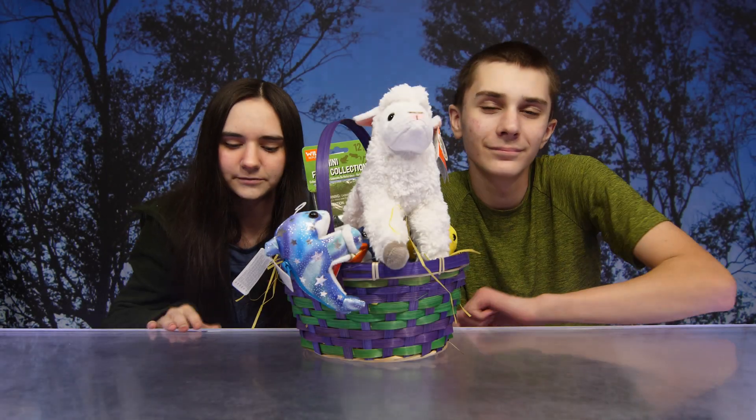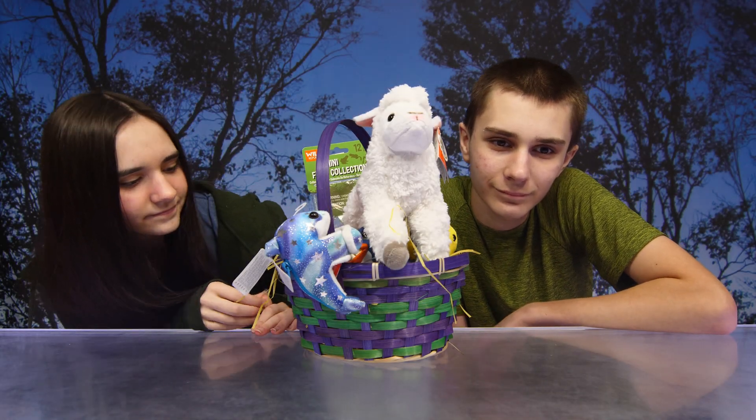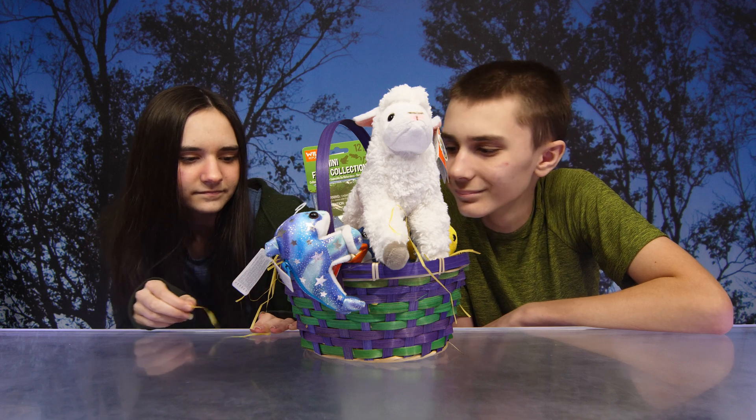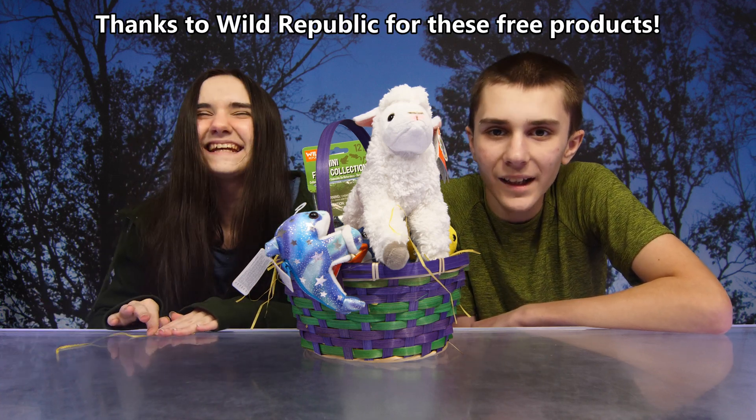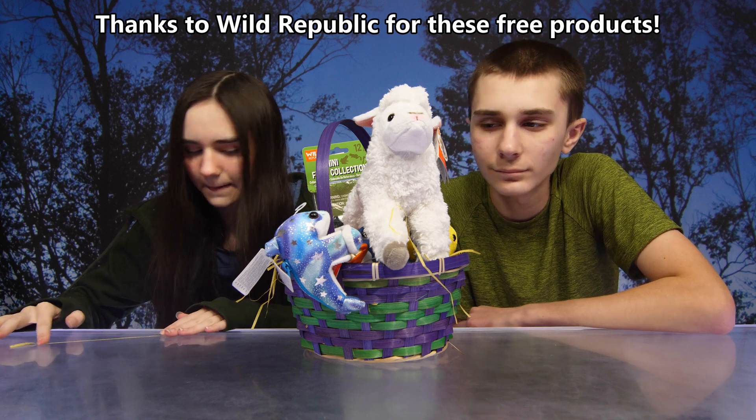Hey guys, so today we have a basket filled with Wild Republic products. Thank you so much to Wild Republic for sending us all of these free products. What do you want to check out first?